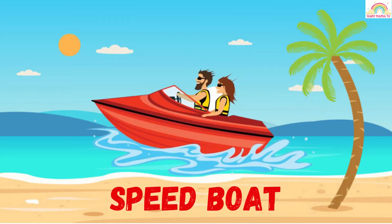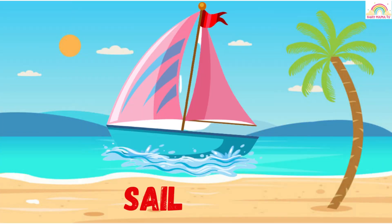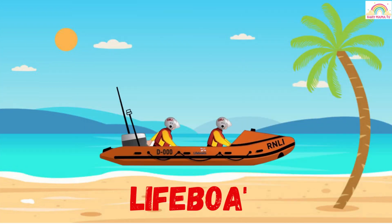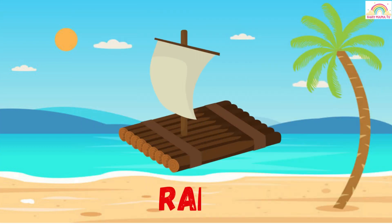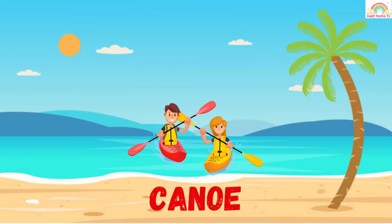Speed boat — this is a speed boat. Catamaran — this is a catamaran. Sailboat — this is a sailboat. Lifeboat — this is a lifeboat. Raft — this is a raft. Canoe — this is a canoe.